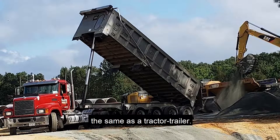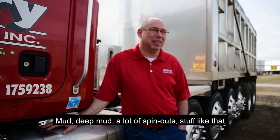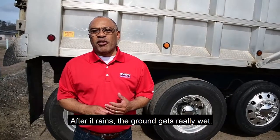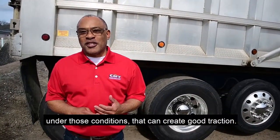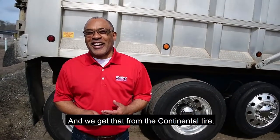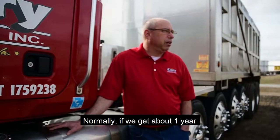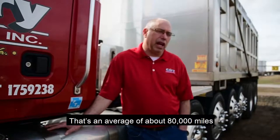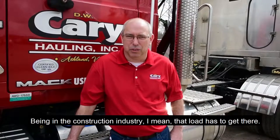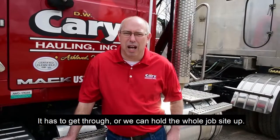On some of these dump trucks we can run as much as 80,000 pounds, the same as a tractor trailer. It gets pretty bad — mud, deep mud, a lot of spin-outs. Normally, if we get about one year out of a set of tires on a truck, we've done good. That's an average of about 80,000 miles for our fleet. Being in the construction industry, that load has to get there. It has to get through, or we can hold the whole job cycle — then the whole job's shut down waiting on us.